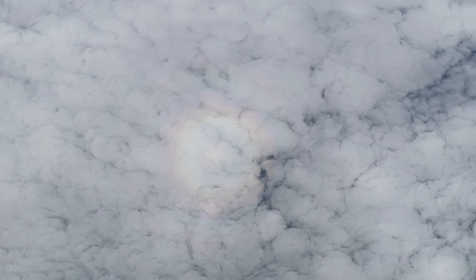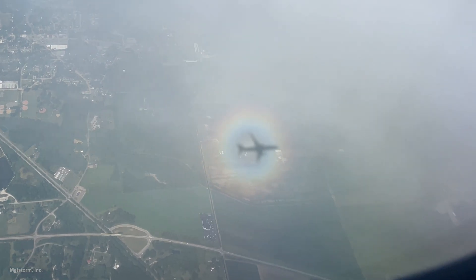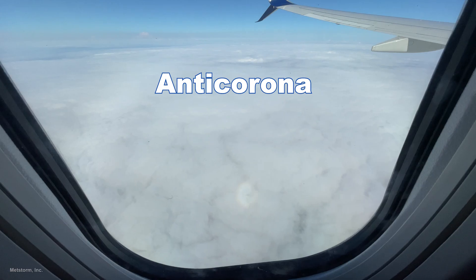Glory is the name given to circles of color that form as a group almost like a multicolored bullseye target, centered around the shadow of an airplane on clouds that are made of water droplets. A glory is related to the corona seen around the moon or sun, but since a glory happens in the opposite direction of a corona, it's also called an anti-corona.